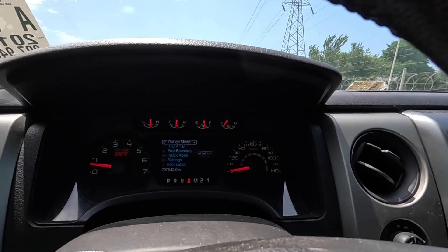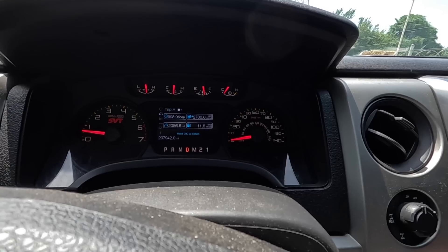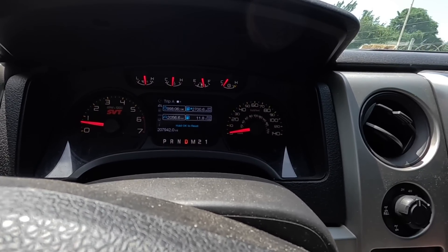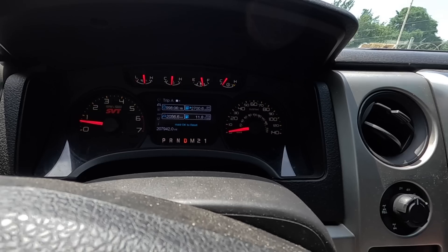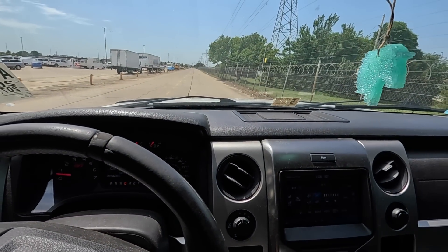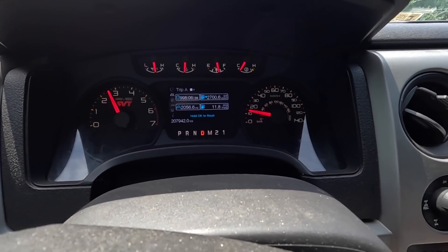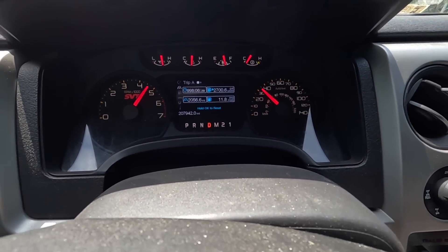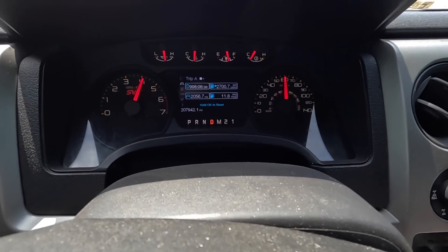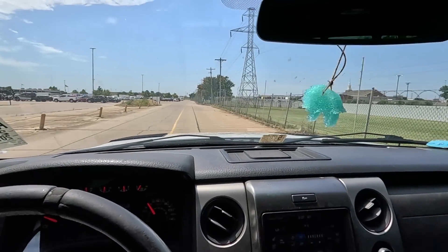If I were to buy this I'd probably want to go back with factory wheels. So far everything on the dash looks good. Trip computer shows 11.8 miles per gallon over the last 2,056 miles. Let's give her a little throttle.